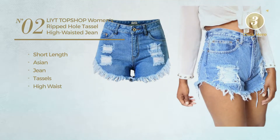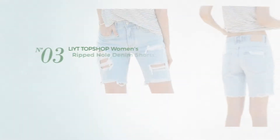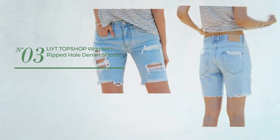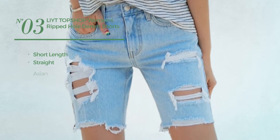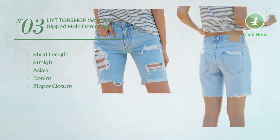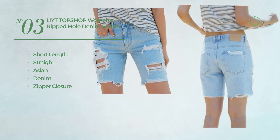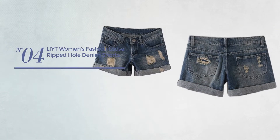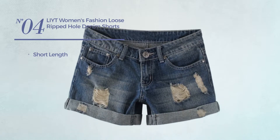Available exclusively in light blue color. Number three: a short length straight shorts featuring an Asian produced with denim with a zipper closure, available in light blue color. Number four: a short length shorts featuring an Asian produced with denim, available in two more colors.